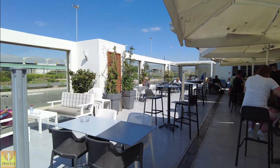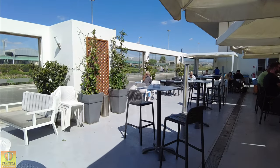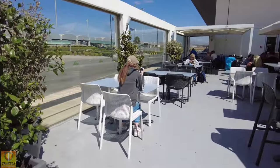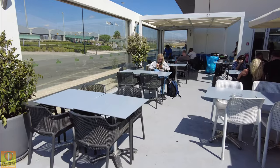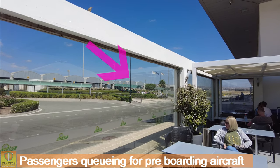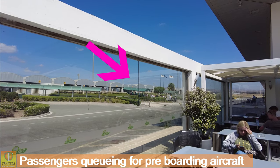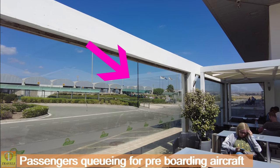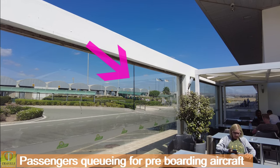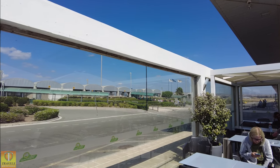One thing Ryanair do which is a bit annoying — Ryanair have you queuing up outside once the plane has landed, and you might be out there for 20 or 30 minutes. That's fine, but people are dressed for going back to the UK and it is very warm. So in the height of summer it's not the best idea. I know the mayor's trying to get some kind of covered area for everybody.